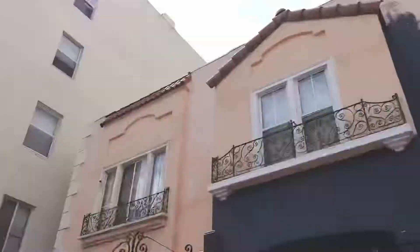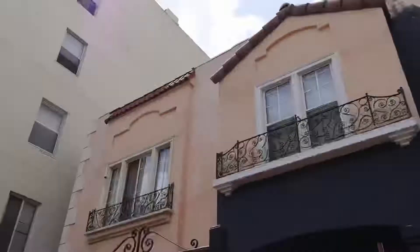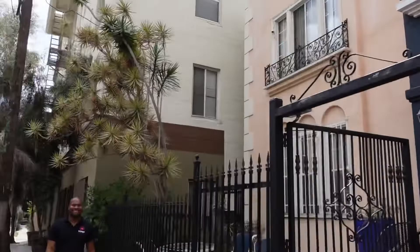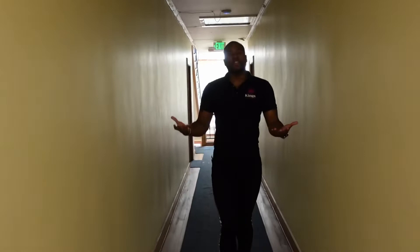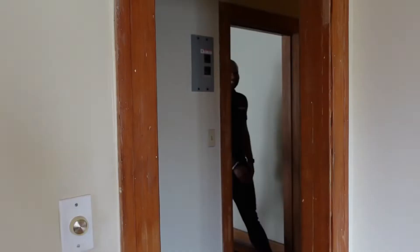Now this isn't the only residence hall we have for our students. We actually have an off-campus residence hall named McCadden. So now we just made it to our McCadden residence hall. This is our off-campus residence hall, which is only two blocks away from our main campus and just a five minute walk for our students. Let's check out one of the suites. In this residence hall we can hold up to 40 students, and in each suite they have their own private kitchen and bathroom.